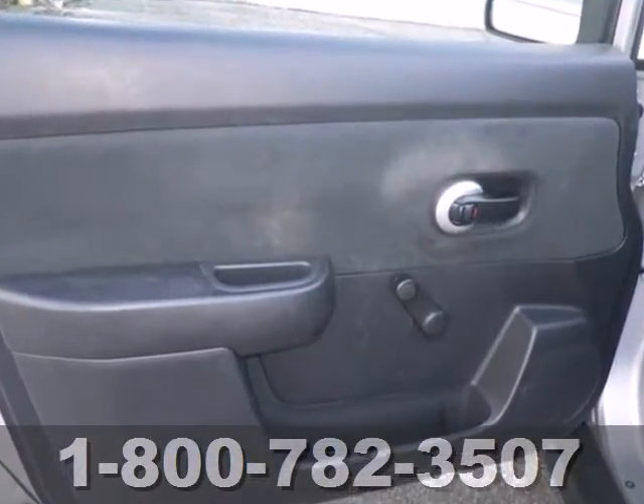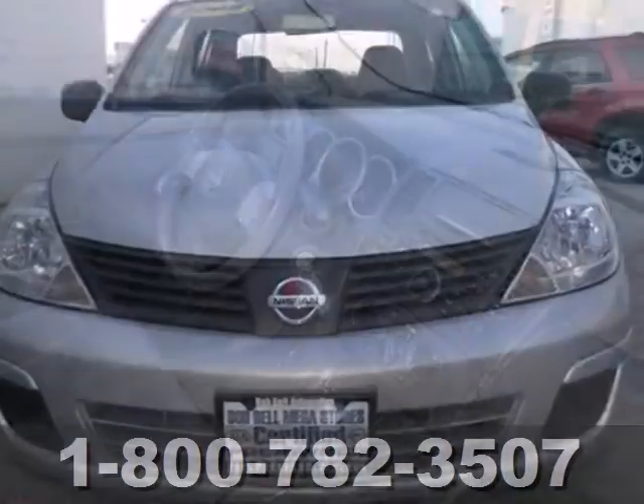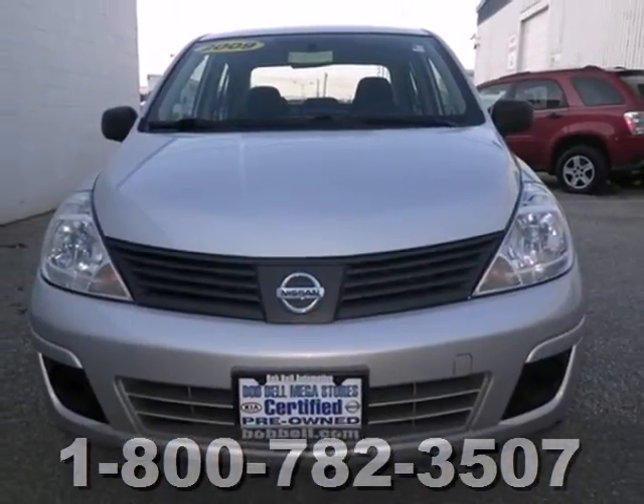The Versa gives new meaning to fun with its incredible handling and acceleration. Even more fun is its amazing fuel economy and versatility.